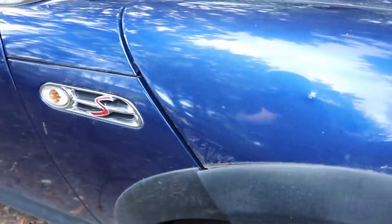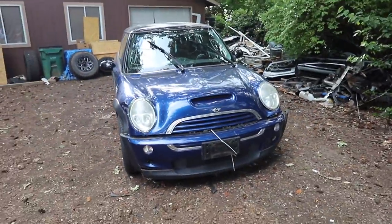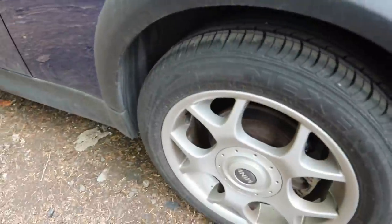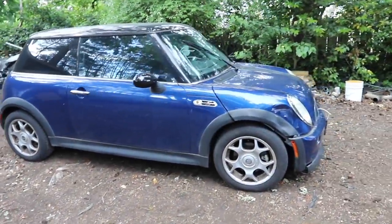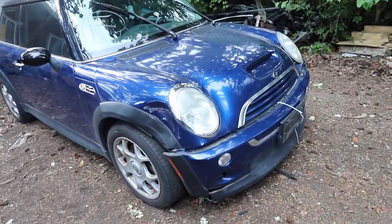All right guys, so I just bought this car. I just got it delivered here. I have not even looked through it, tried to start it, done anything — and I have some pretty lofty goals for this one. So as you can see, I think I got a pretty good deal for 500 bucks. This is the supercharged 2004 Mini Cooper. It's the type S — the S is for supercharger. The bumper is held on by hope, but it's staying on there pretty well.